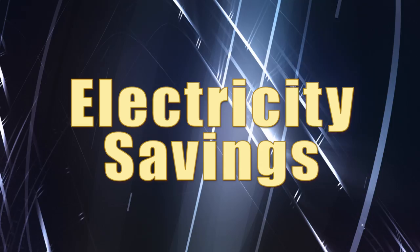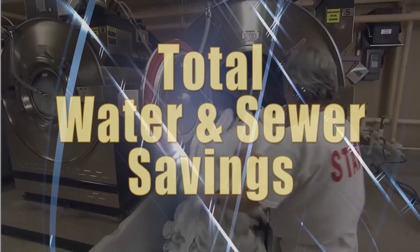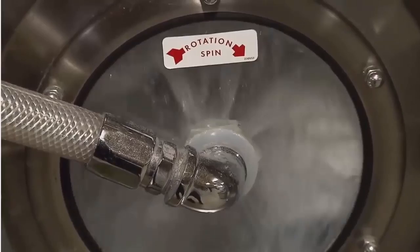Electricity: we're not running the washers as long, so you're going to see benefits with respect to electricity savings. Total water and sewer: I mentioned we're going to eliminate some rinses, so you're not buying as much water to put in the washers, and you're not discharging as much water into the sewer — both of which you have to pay for.